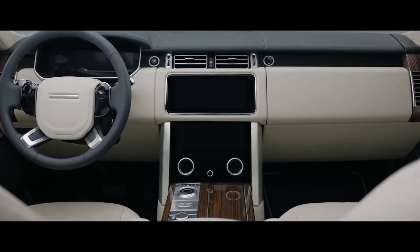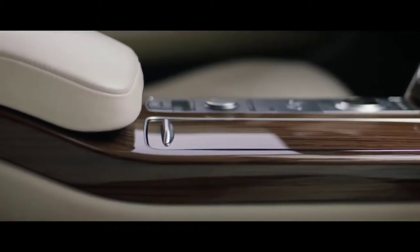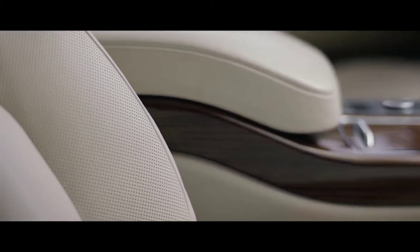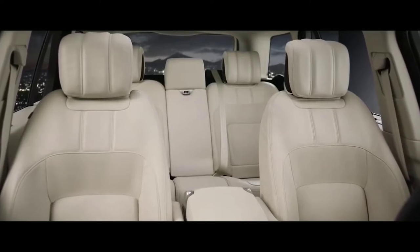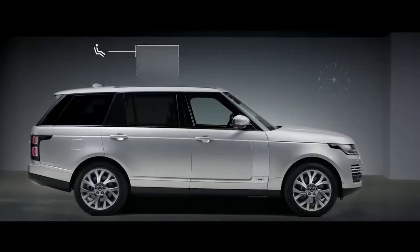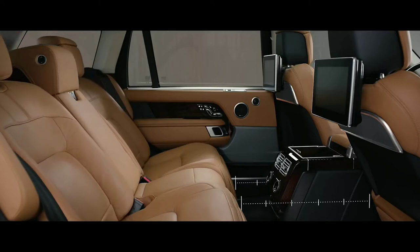Inside, the new Range Rover is the embodiment of executive class travel. Cutting edge technology is combined with the finest British craftsmanship and ingenious stowage solutions to produce our most luxurious cabin ever. The new Touch Pro Duo infotainment system is the sleek centerpiece of the sophisticated cabin. Wider, deeper, cushioned seats create an unrivaled level of comfort. The long wheelbase features 186mm of additional legroom, and the executive class seats provide the ultimate rear passenger experience.